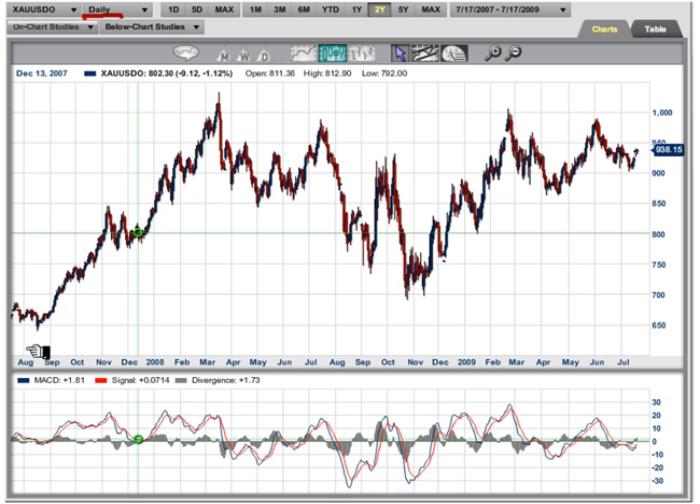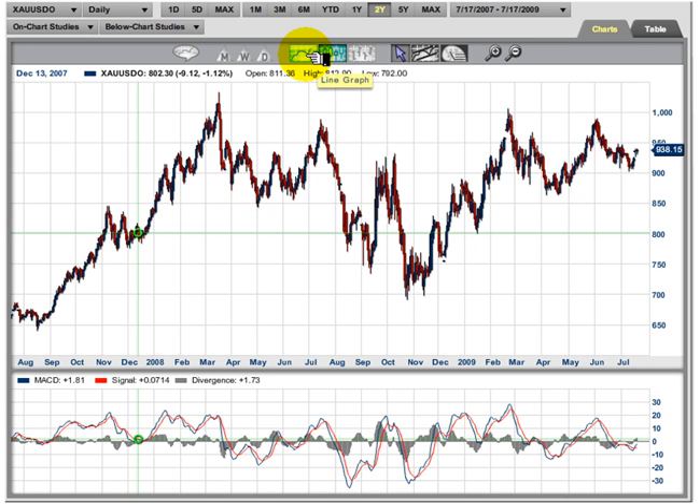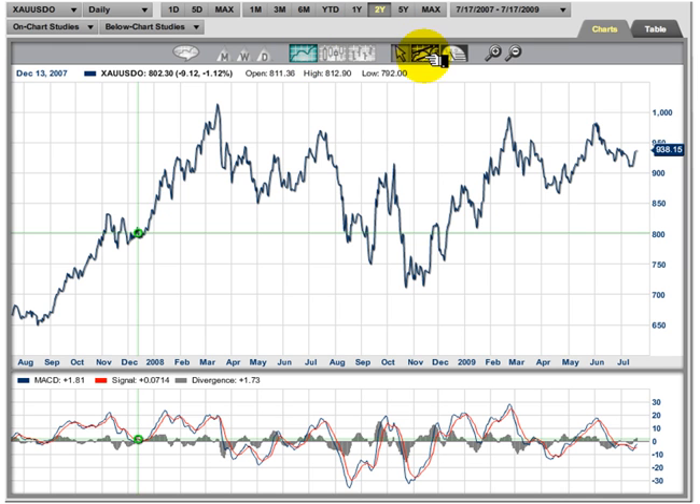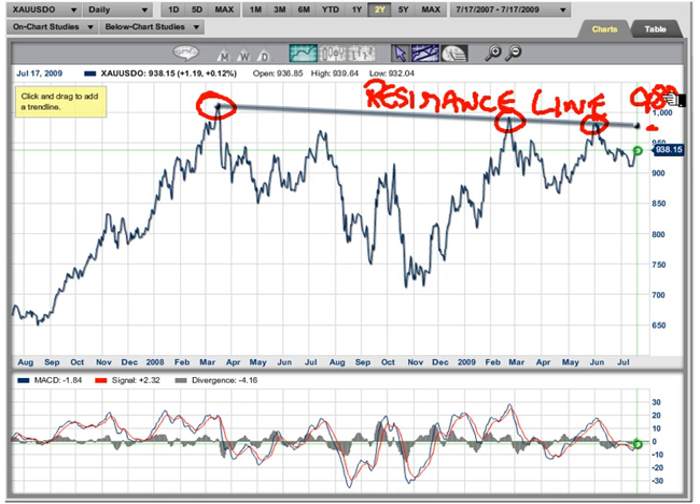We're looking back to August of 2007. As you can see, it looks like it's trying to make a big turn but hasn't been successful yet — and maybe it won't be. Let's change this to a simple close-only chart. I'm going to draw a trend line from this high across these three highs — we always like to have three points in every trend line. This is what we consider to be a resistance line, and right now it's coming in around the 980 area. That's a very key level.